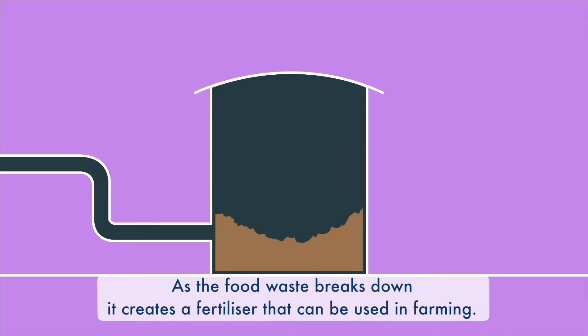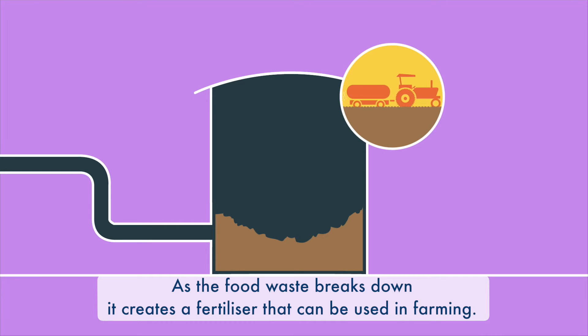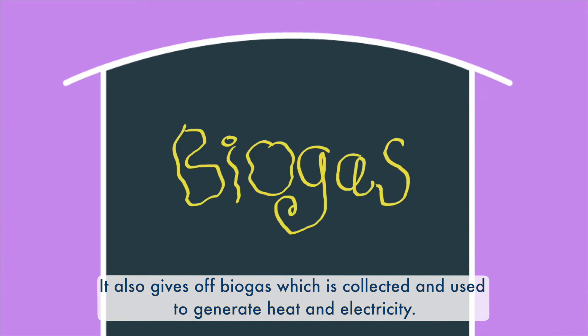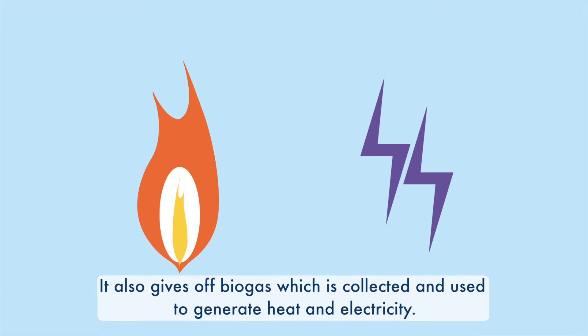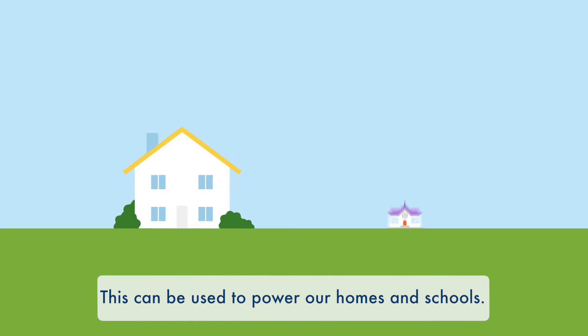As the food waste breaks down, it creates a fertiliser that can be used in farming. It also gives off biogas, which is collected and used to generate heat and electricity. This can be used to power our homes and schools.